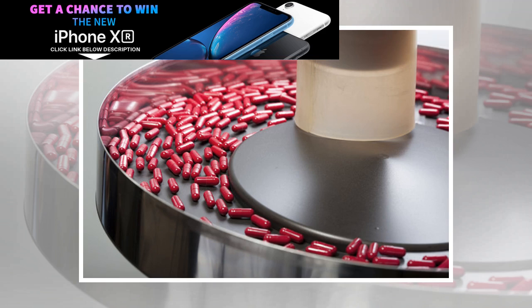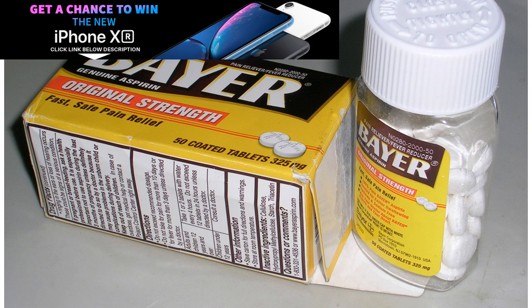Far more than 35 inactive ingredients are available. In fact, drug companies have around 1,000 inactive ingredients to choose from when manufacturing pills. Of these ingredients, 38 of them — such as peanut oil, lactose, and some dyes — are known allergens.